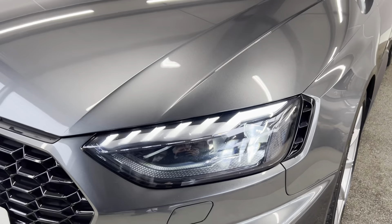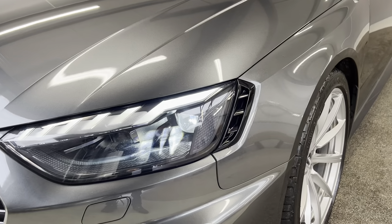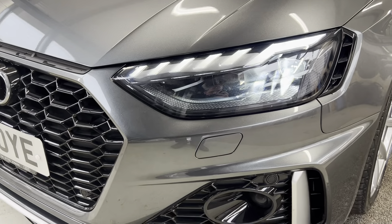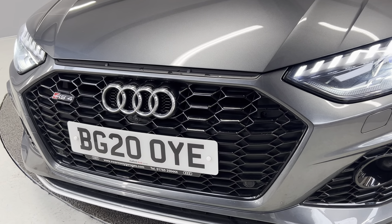So to start off with, we've got the full LED Audi Matrix headlights. You've also got the dynamic sliding indicator on there as well, and you've got the RS4 styling on the headlight. You've got the headlight washers and front fog lights on there. And then you've also got this nice RS4 gloss black grille on there.